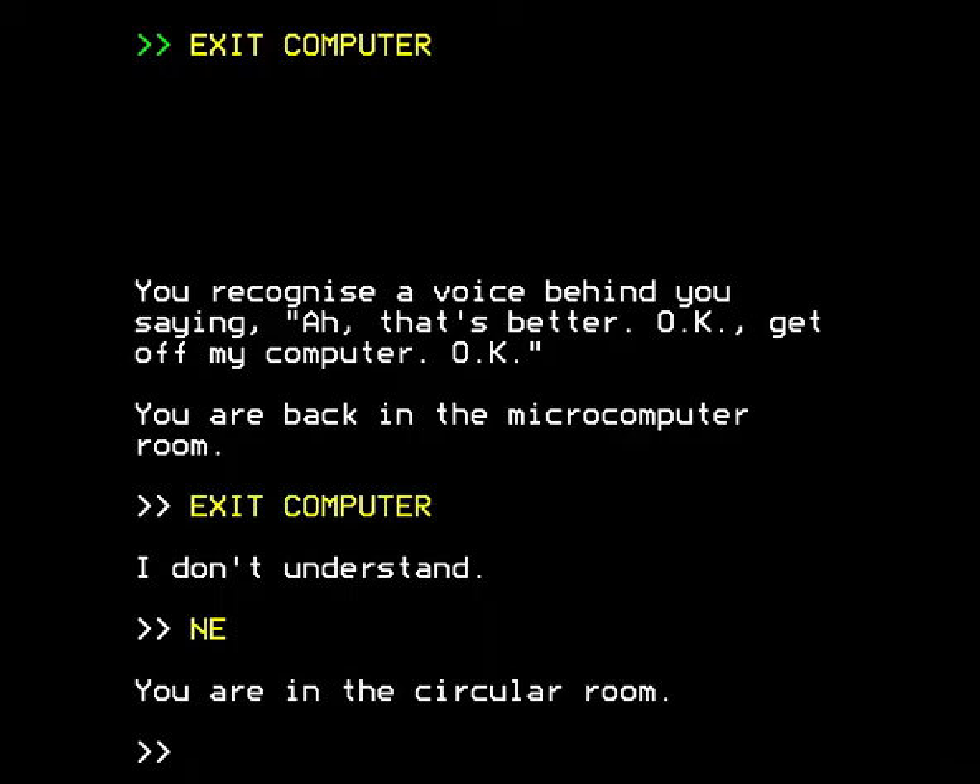So we return to the circular room — returning to the walkthrough by Darren Izzard, brother of Eddie. What I'm going to do is actually follow the walkthrough. We could at this stage go south — there are two directions we haven't tried: north, east and south. But if we were to go south right now, something unfortunate would happen.